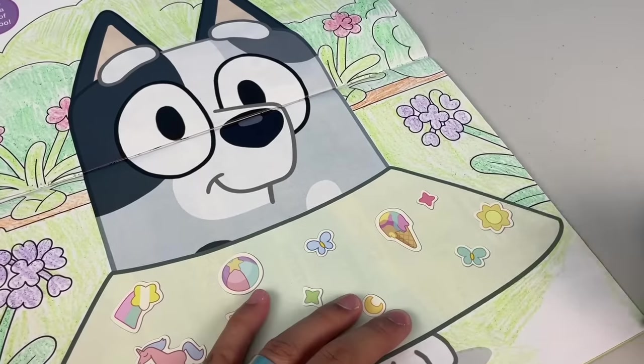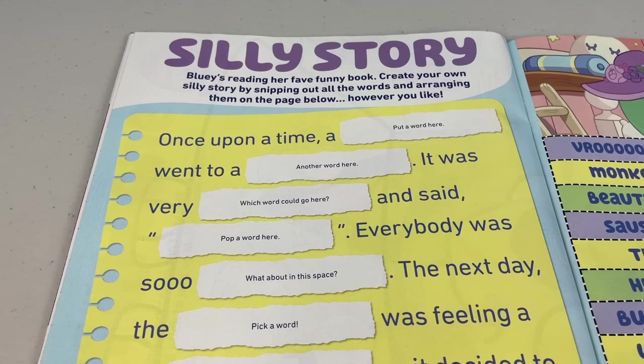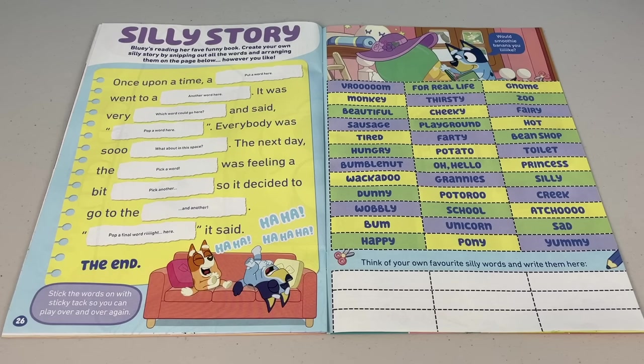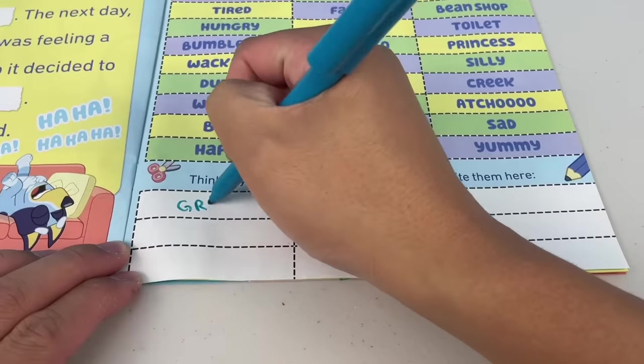Now that's one sick-looking Muffin Cone! Next page — silly story. Bluey is reading her fave funny book. Create your own silly story by snipping out all the words and arranging them on the page however you like. Have a look at all the words we can use to make our story silly. You can also think of your own favourite silly words and write them here. What silly words can I think of? It's time to jot it down.